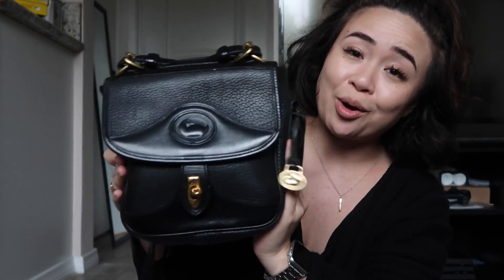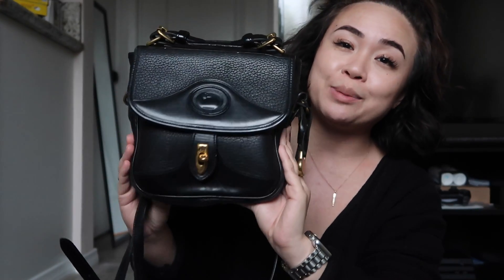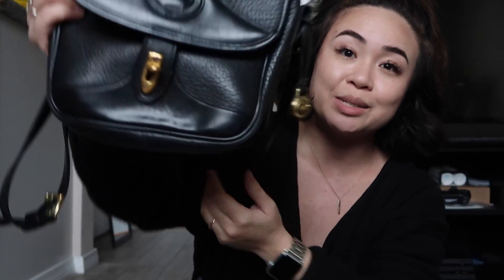I got this bag for $15, and that's pretty good because back then Dooney & Bourke was such a hit that you would probably spend around $80 for one of these bags. This is one of my favorites that has stuck around for a long time. Moving on to the next.